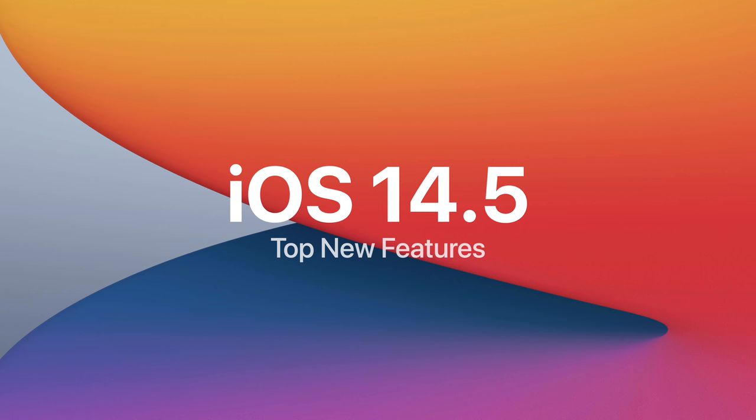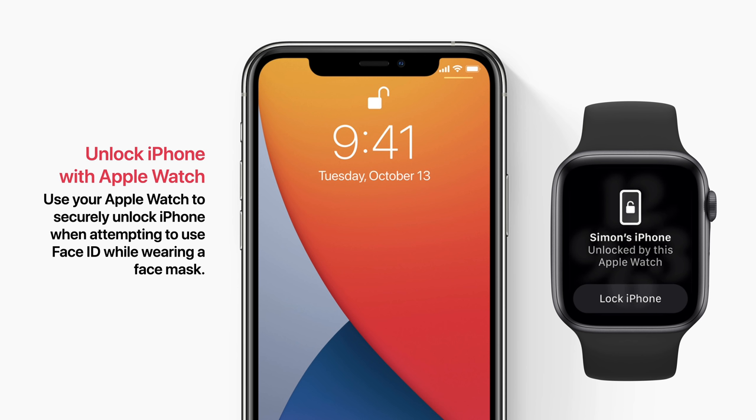Starting with Unlock iPhone with Apple Watch. You can use your Apple Watch to securely unlock iPhone when attempting to use Face ID while wearing a mask.